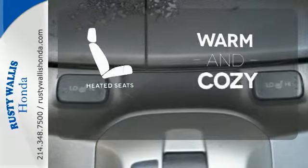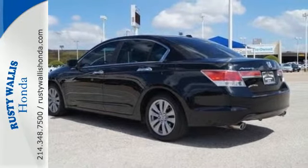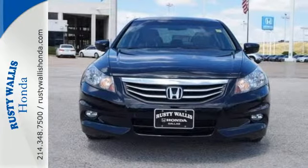Wrap yourself in the comfort of heated seats. For the money, there's no car that brings as much performance, style and safety together in one package as the Honda Accord.